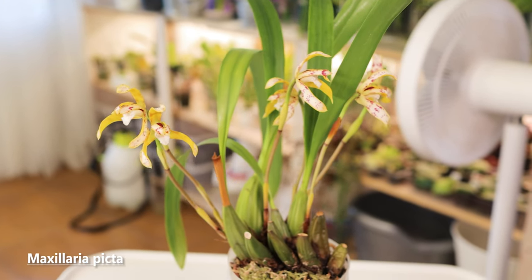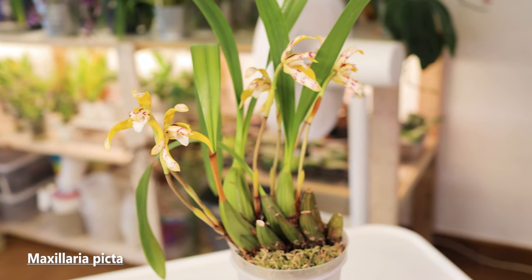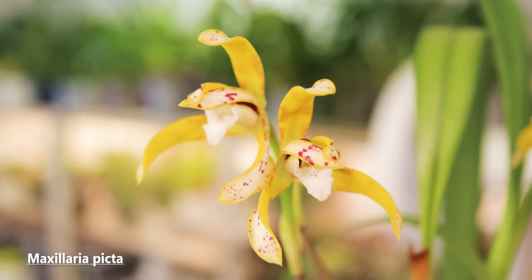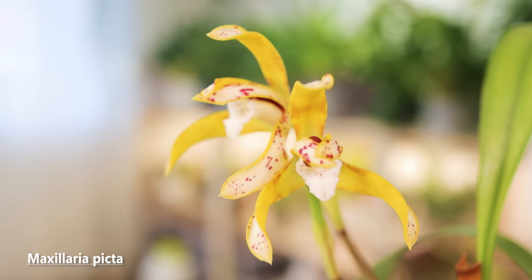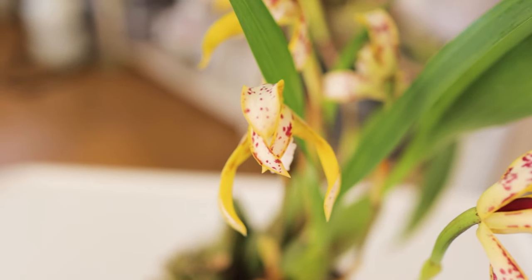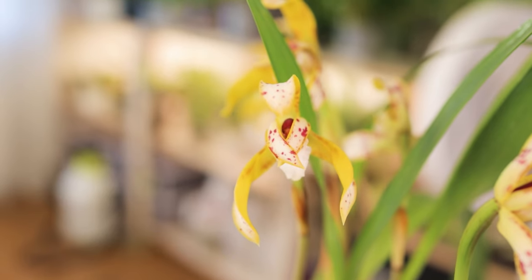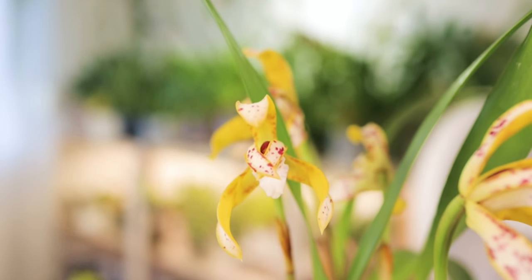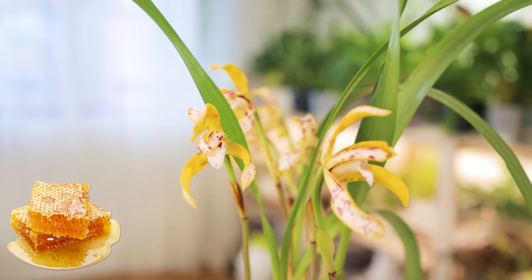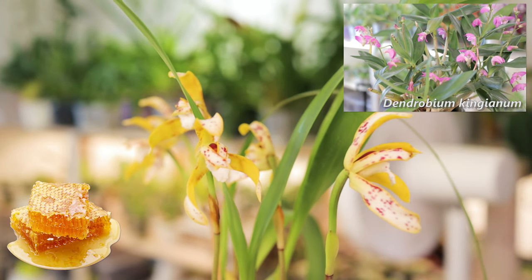Next we have another Maxillaria — which makes me wonder if I need to research more fragrant Maxillarias to buy. This one is the picta, which not only has flowers that are really unique and big for the plant size, but smells really, really good even with just a couple of flowers. When you look it up online it's frequently described as sweet and slightly pungent, but to us this is another one that smells pretty much just like honey — maybe also a little fruity. I wish it didn't flower in a completely different season from the Dendrobium kingianum so I could compare the two.